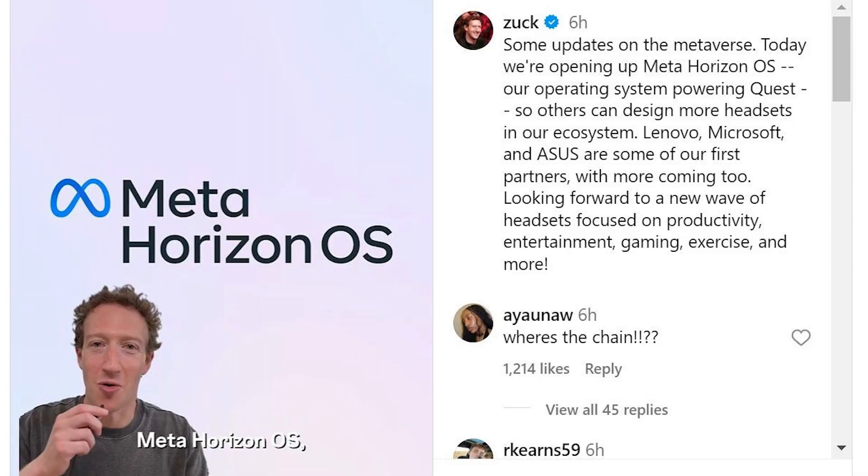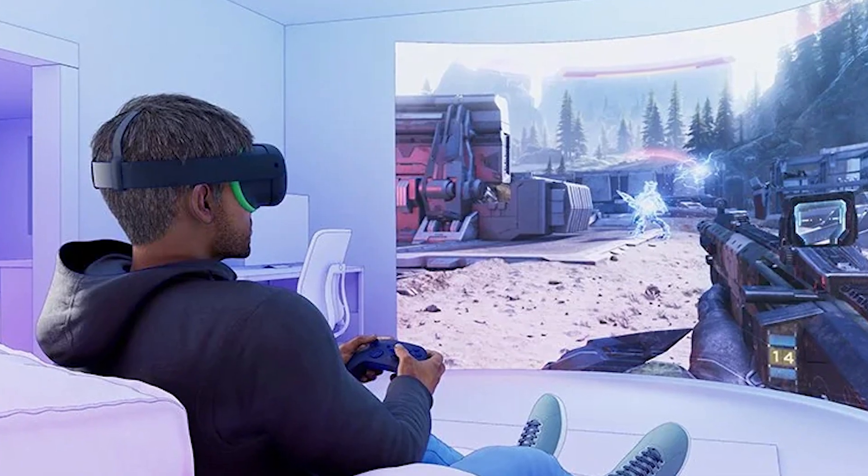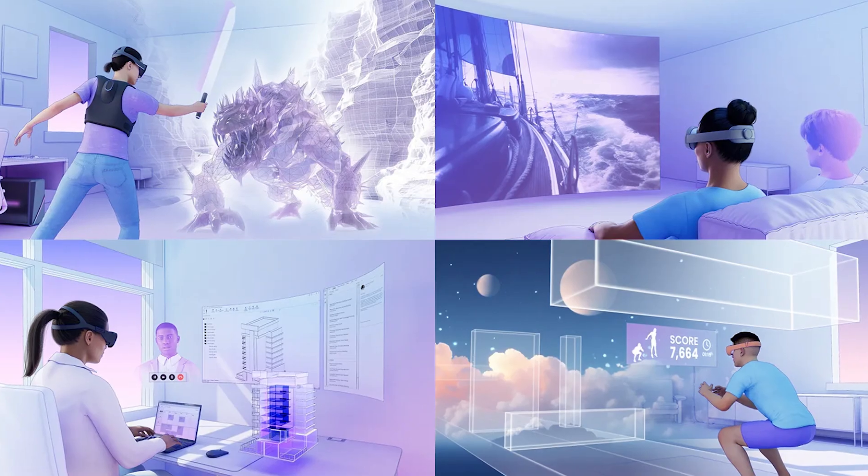This device got announced at the same time that Meta decided to reveal they're changing from the MetaQuest OS to the MetaHorizon OS, allowing third-party hardware companies to use Quest's operating systems. It wasn't directly announced, but information was dropped as well as concept images like the one on screen right now.